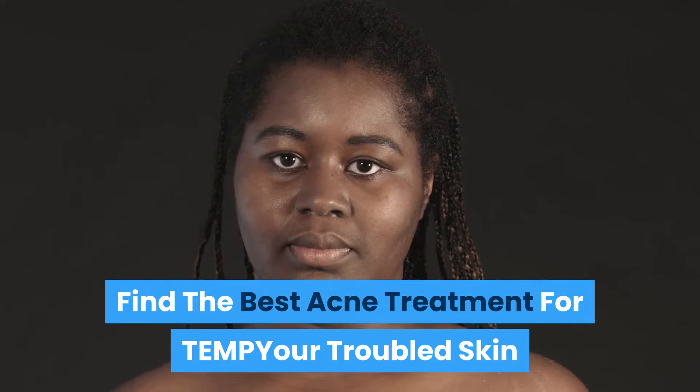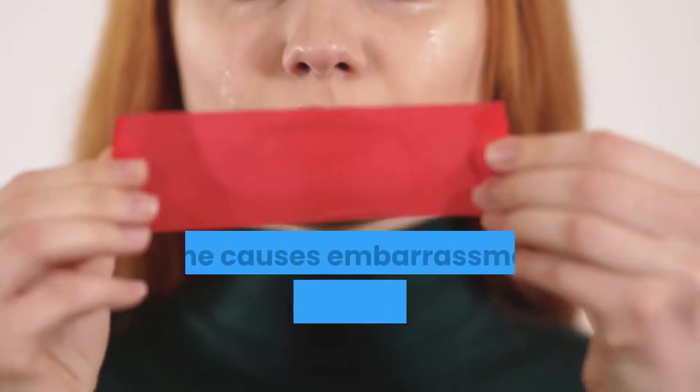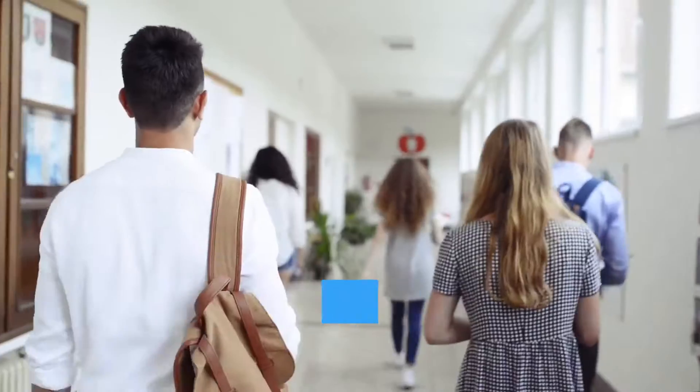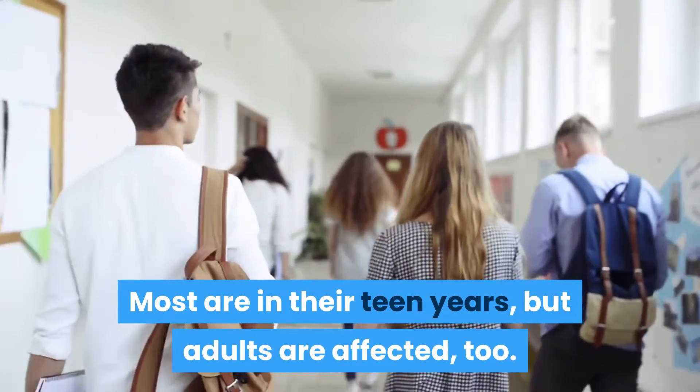Find the best acne treatment for your troubled skin. Acne causes embarrassment and discouragement for millions of people. Most are in their teen years, but adults are affected too.